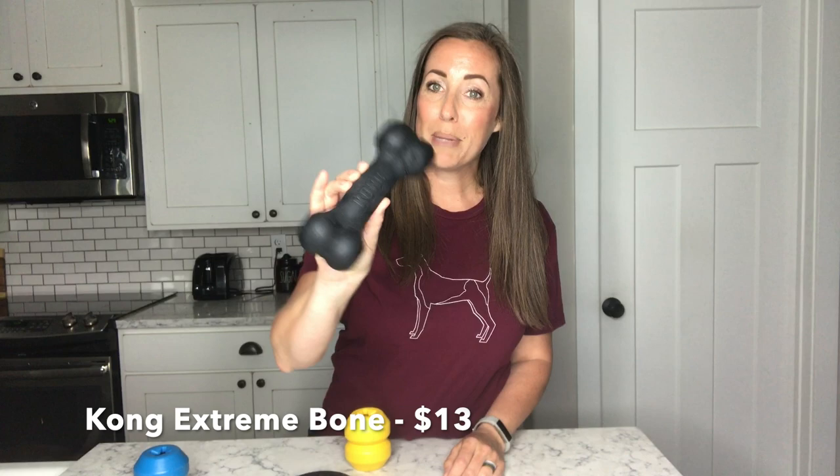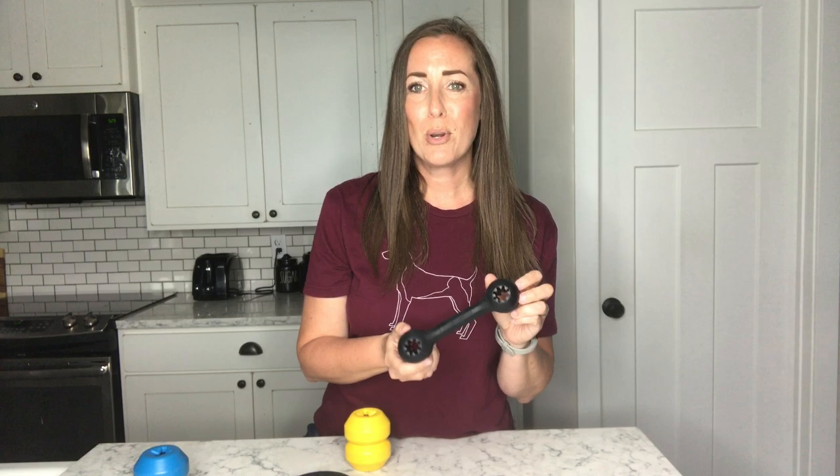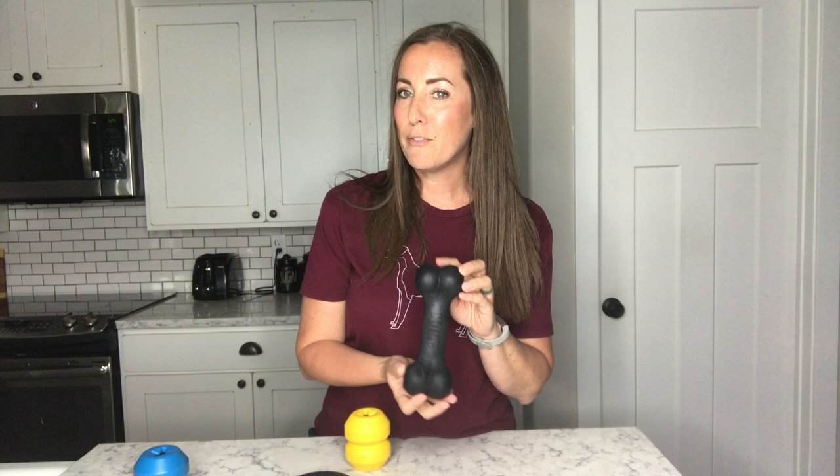The first one I want to talk about is the Kong Extreme. The Kong Extreme — the black toys. There are the red ones which are the standard Kong toys, and then there are the black ones, which are the extreme ones for extreme chewers, which German shorthairs are known to be. These have holes on the ends — you can put treats in them if you want to.